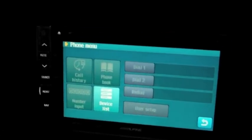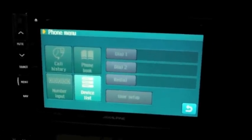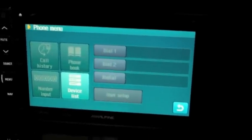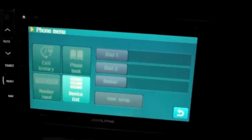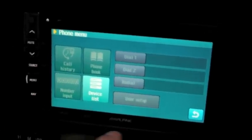It does have phone integration so you can do Bluetooth setup on this. It will transfer all of your call history — dialed calls, received calls, and missed calls. You've got two speed dials, redial, multiple phones can be connected, and it has full phone book access.